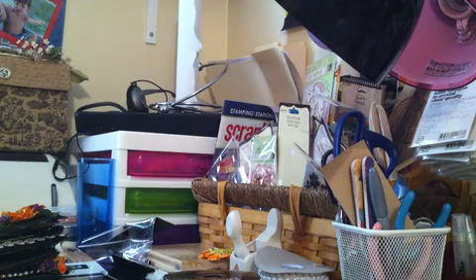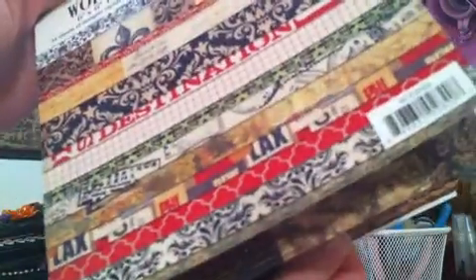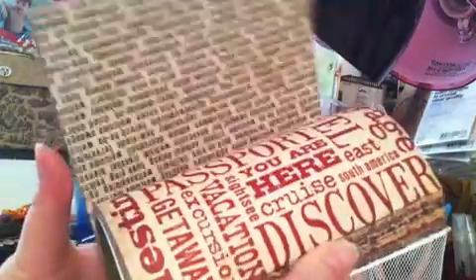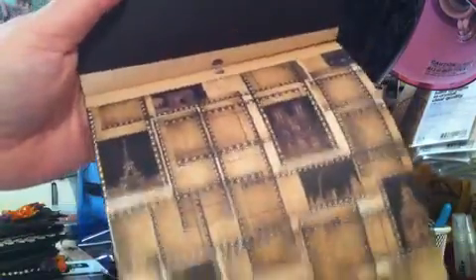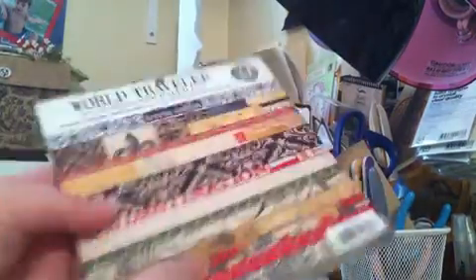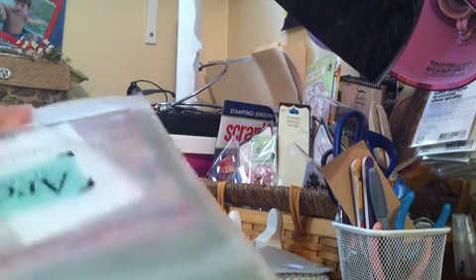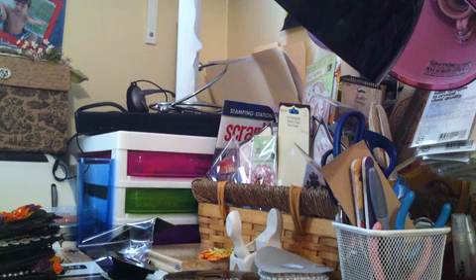The last 6x6 pad I picked up is the World Traveler, the Teresa Collins collection. I don't have any Teresa Collins paper, so this is the first one I got, but I love this. It's double-sided, 24 sheets, 12 unique designs — so you get two of each paper. I love the reds and the browns; they're becoming my favorite, probably because it's turning to fall. Those are all the 6x6 pads I got — all of them for about $25.31 after tax.